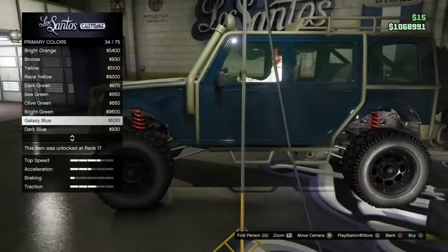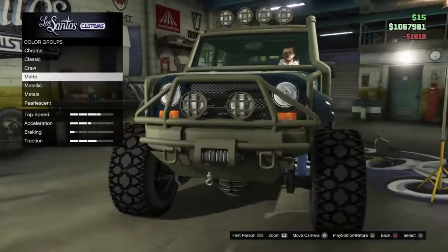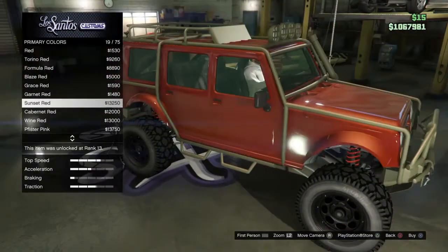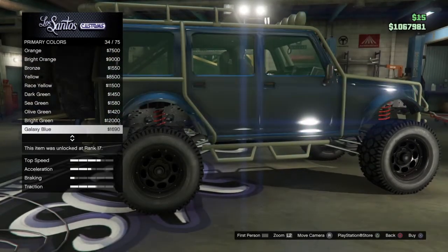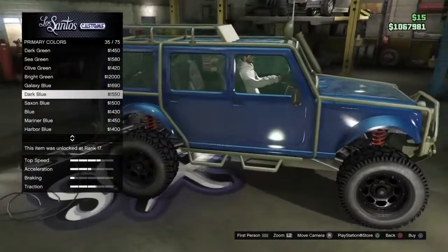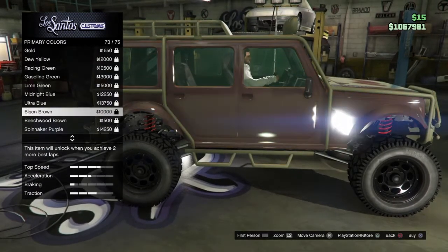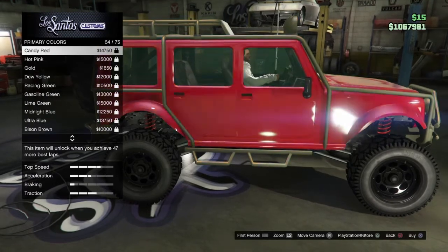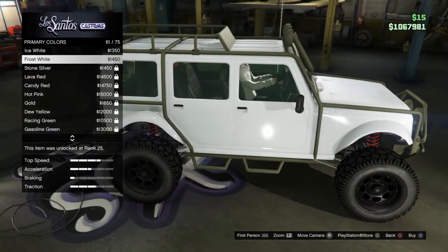Oh, that looks nice! What if we put a metallic on it — like a metallic blue? I think that would look nice. That red does look nice too. Actually, we're gonna go with classic — Galaxy Blue. Let me see the Galaxy Blue. Oh my gosh, this thing looks super nice. Stone silver also looks nice, but I have a lot of colors to pick from.